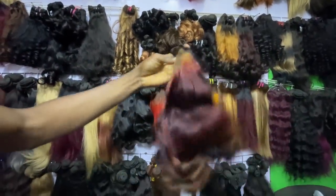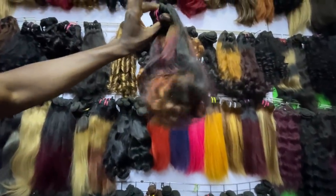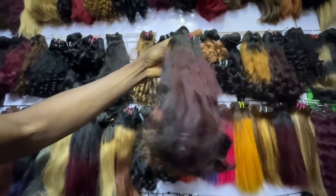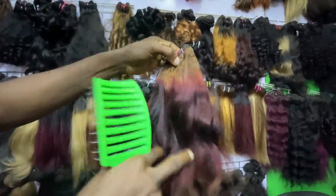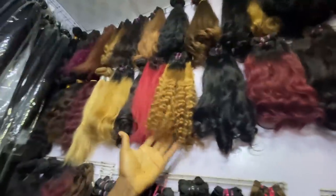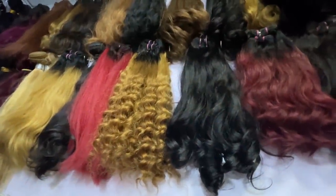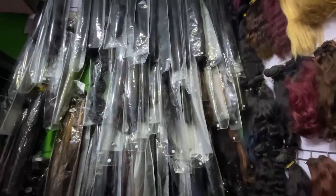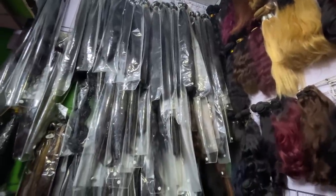For deep wave — 300 grams at 18 inches is 75,000 naira. He has a lot of hair. This is super double drum SDD in long lengths — 24, 26, 28, 30 inches. For 300 grams, the range is 170,000 to 220,000 naira. 30 inches at 300 grams is 220,000 naira.